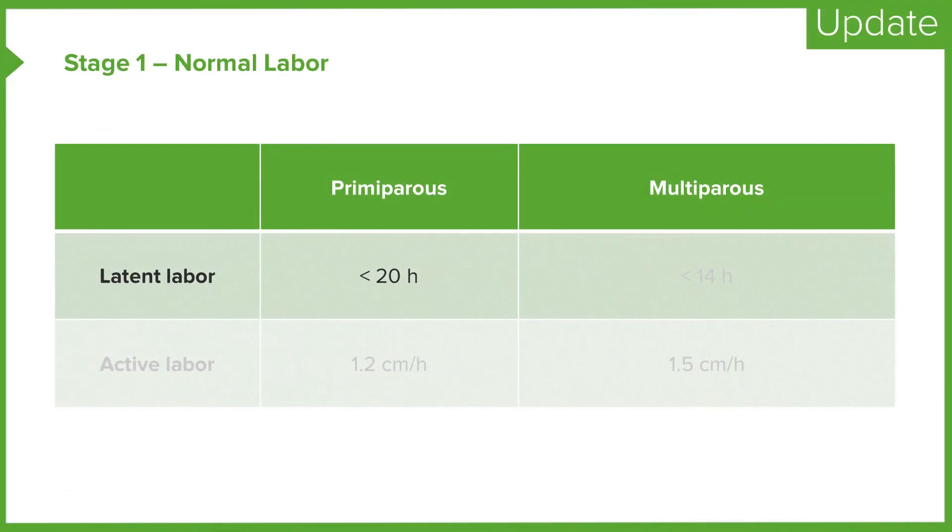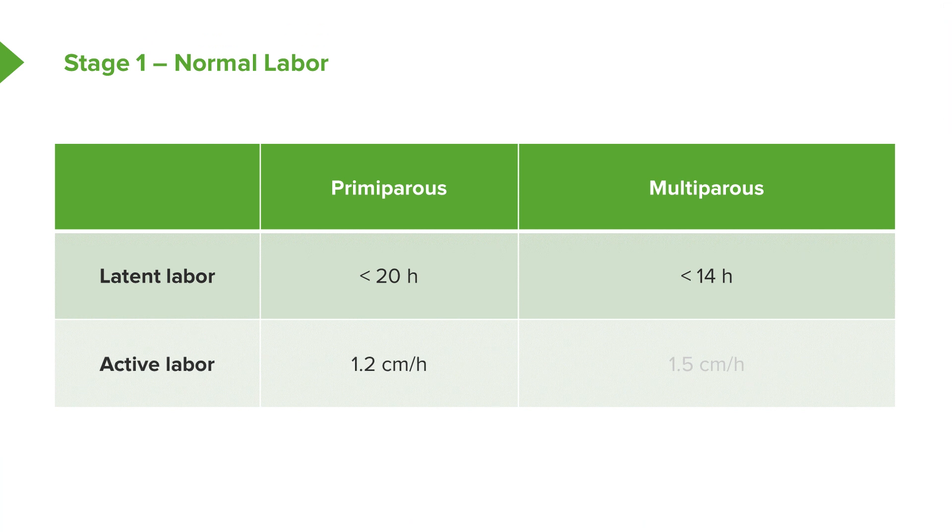We have some parameters that we consider to be normal for the first stage of labor. For a nulliparous woman in latent labor, we expect that to last under 20 hours. For a multiparous woman, we expect it to last under 14 hours. In the active phase, we expect the cervix to change 1.2 centimeters per hour for first-time moms and 1.5 centimeters per hour for multiparous moms.